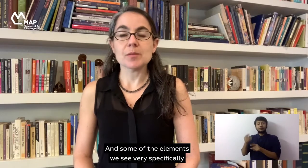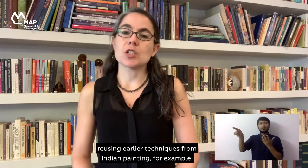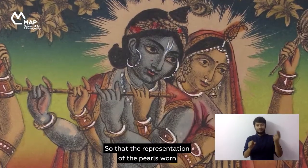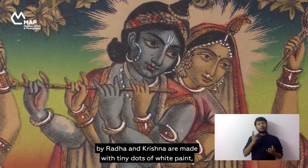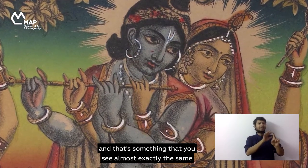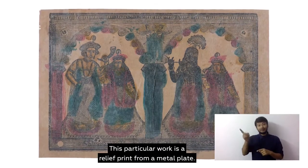Some of the elements very specifically reuse earlier techniques from Indian painting. For example, the representation of the pearls worn by Radha and Krishna are made with tiny dots of white paint, and that's something you see almost exactly the same being done by Rajput painters.